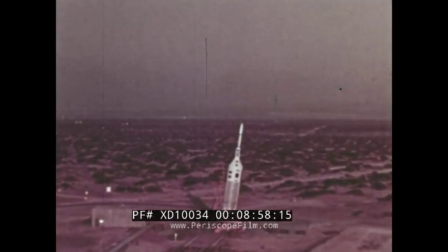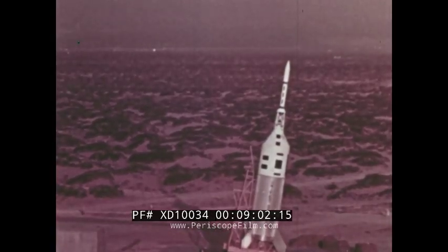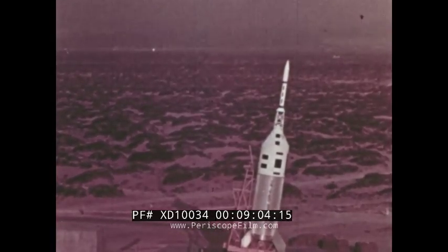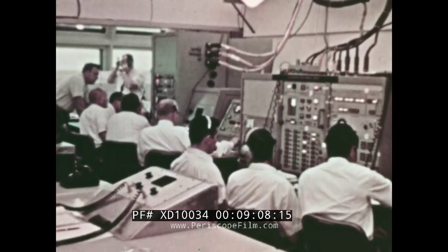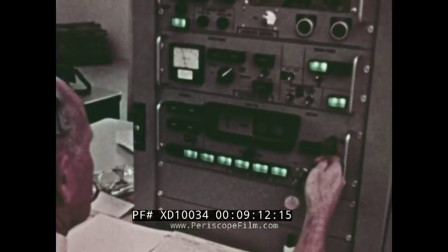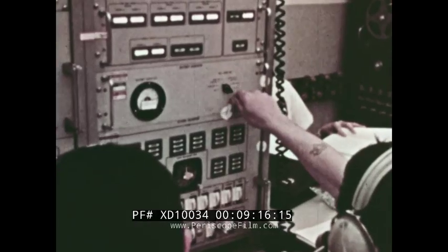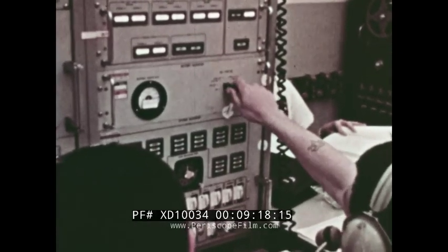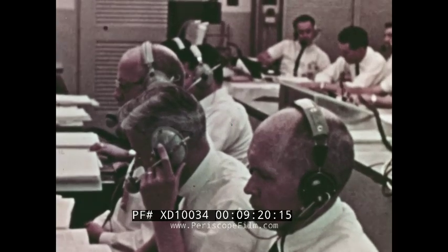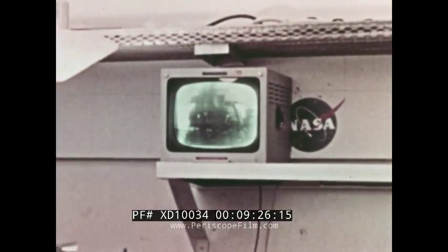On May 4th, the launch vehicle and boilerplate modules were subjected to a full-scale simulated flight test. All flight components and ground support equipment were in operation. The test proceeded through countdown and initiation of the firing sequence. Umbilical ejection, ignition, and all elements of the flight, including abort initiation, were simulated. All signals were telemetered out and received data were reduced and analyzed. Boilerplate 12 proved itself ready for launch.